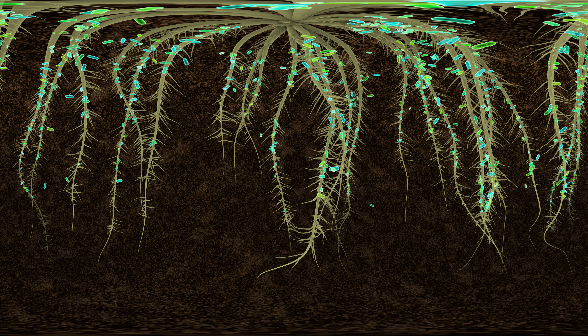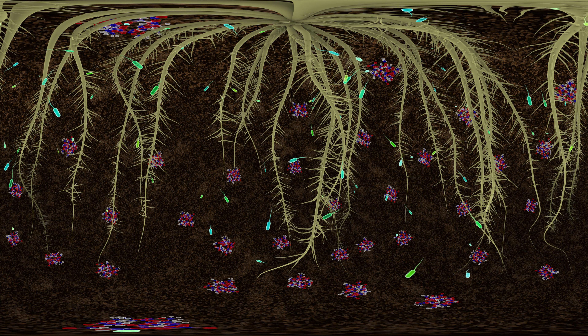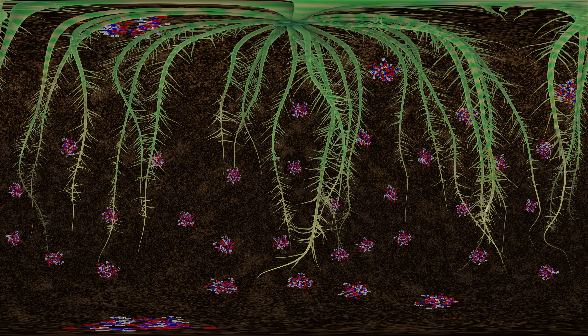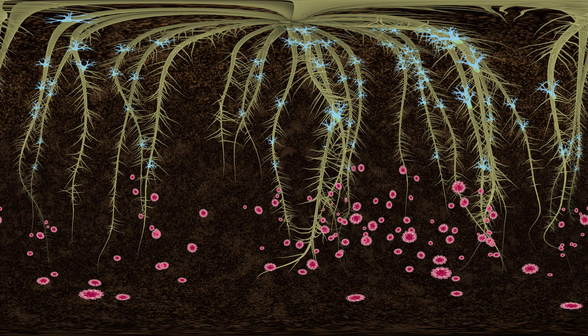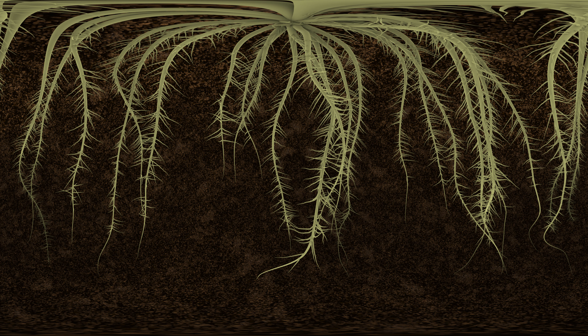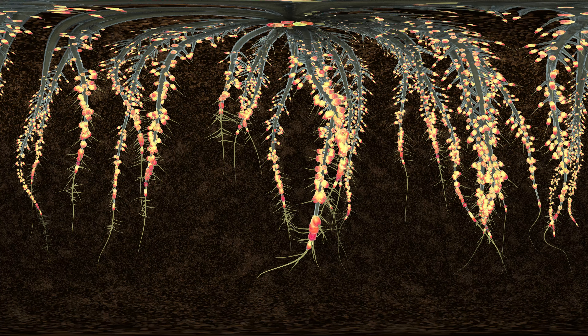Once there, they may live on the root surface, or they may enter and live inside the root. Some of these bacteria feed the plant by collecting and digesting mineral nutrients from the soil. Other bacteria defend the plant from disease-causing organisms and viruses. Bacteria have even been found to protect the plant from drought by coating the root with a sticky goo called biofilm.